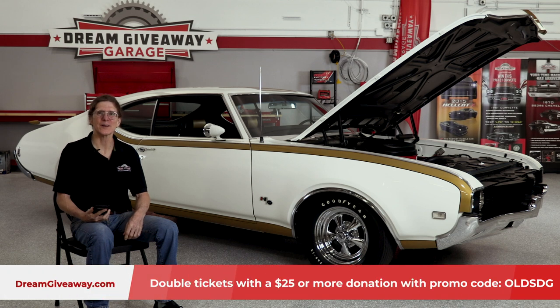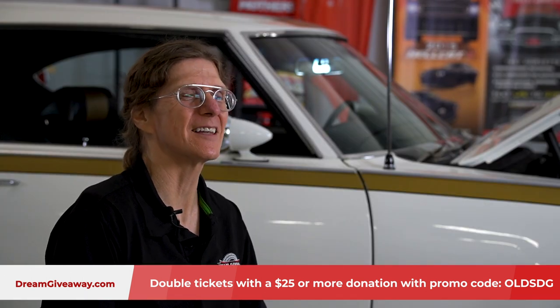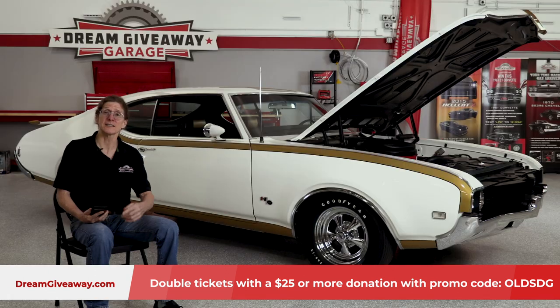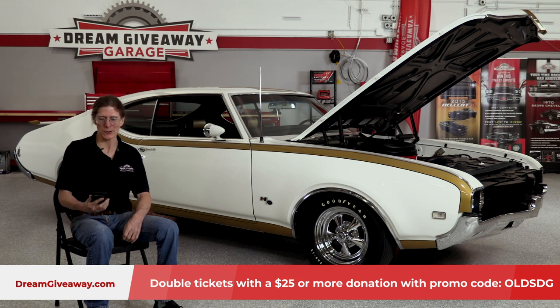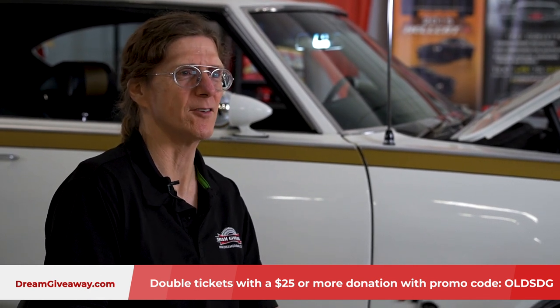Hi guys, Chris here live in the Dream Giveaway Garage. I'm sitting here today thinking about the good old days, looking on my iPhone and seeing what some of the top songs of 1969 were. What were you listening to on your transistor radio? Were you listening to Van Morrison? Were you listening to the Beatles? Were you listening to Creedence Clearwater Revival?